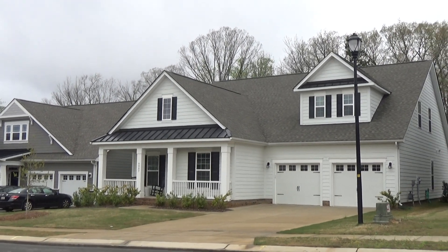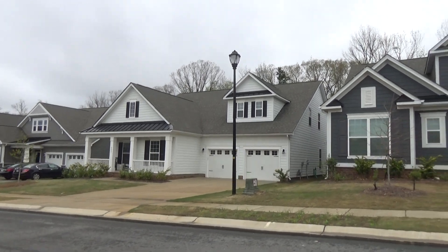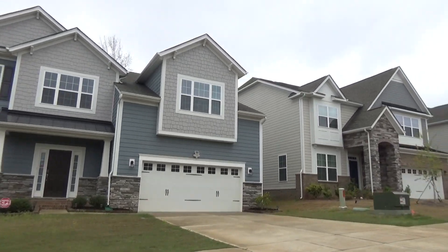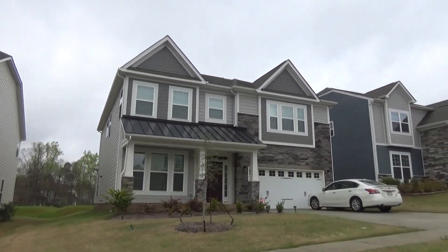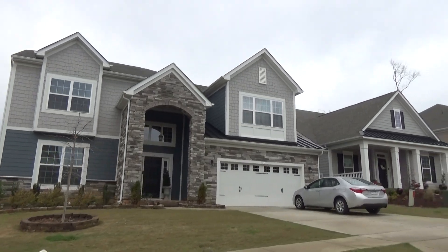One of my favorite ranch builders is MI Homes. I'm on location here at Cameron Creek and what a difference a year or two makes. I remember when they built out a section of ranch homes up at the front of the neighborhood — Cameron Creek with a Fort Mill address, really less than a mile from Fort Mill. It's very close to Baxter Village and Kingsley.